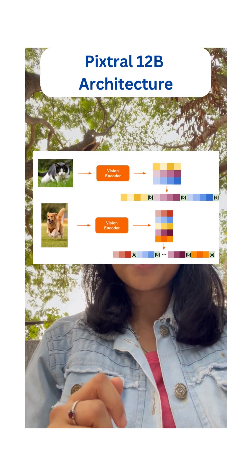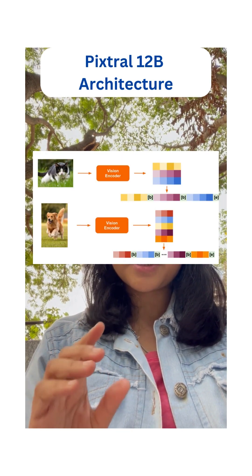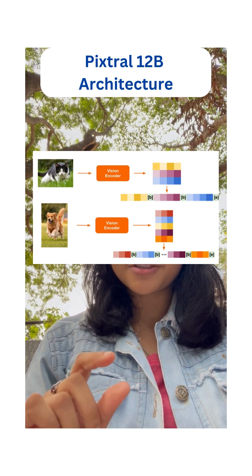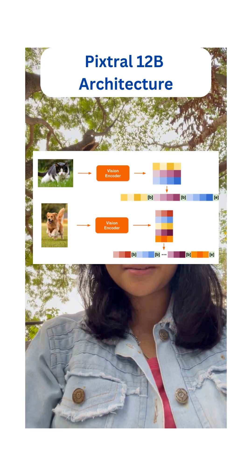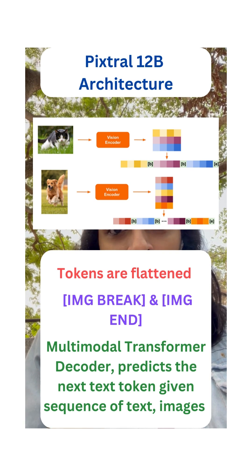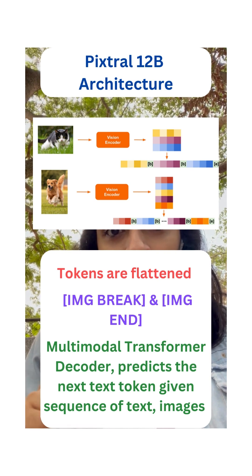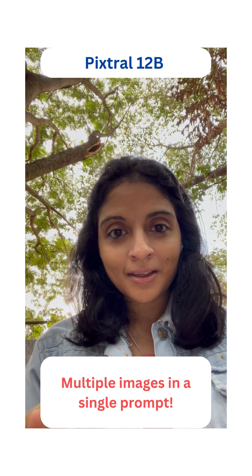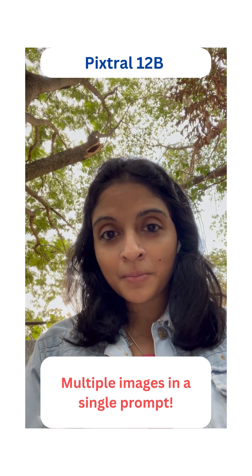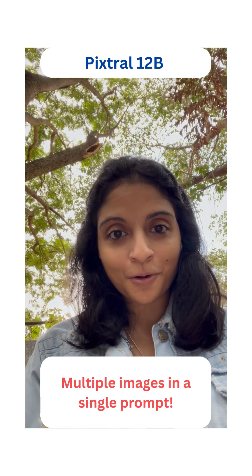Here's how it works: images are broken into 16 by 16 patches, transformed into image tokens, and then flattened into a sequence. Special tokens like image break and image end help the model distinguish between different images and maintain context over longer prompts. Plus, the 128K context length means that you can provide multiple images in a single prompt.